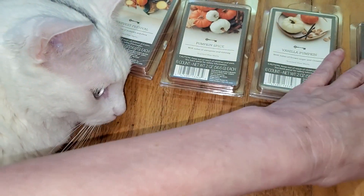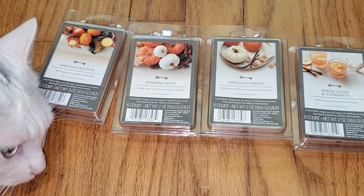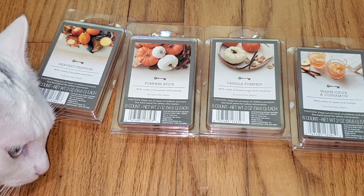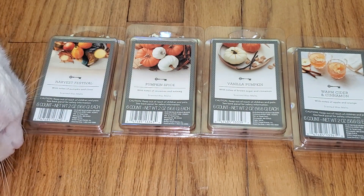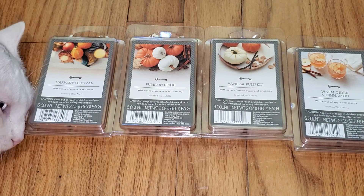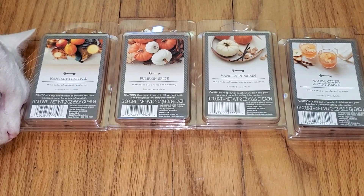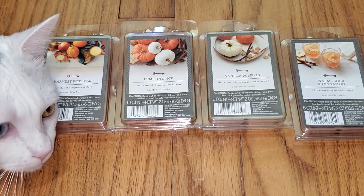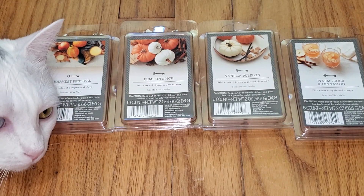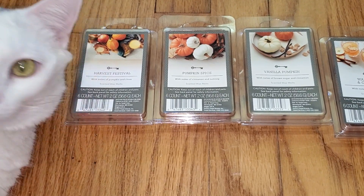So there you have it — those are the four new Threshold scents from Target for fall 2021. If you want to read a text version of this review, just go to waxmeltreviews.com, and feel free to join our Facebook group where we discuss all different brands and scents for store-bought and retail wax melts. You can find the link to our Facebook group underneath this video and also on our website at waxmeltreviews.com. Say goodbye kitty, bye bye!